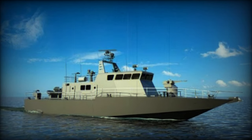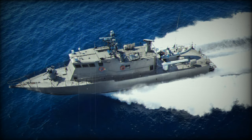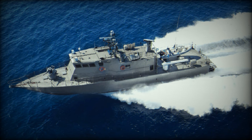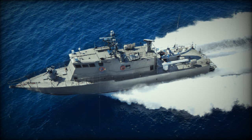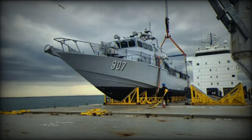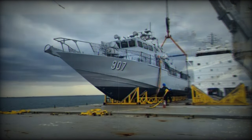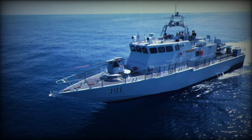The Shaldag MkV is part of the Shaldag class, notable for its all-aluminum structure, lightness, and high-speed capabilities. With a length overall (LOA) of 32.65 meters and a maximum beam of 6.20 meters, the vessel has a displacement of about 95 tons. It achieves a maximum speed above 40 knots and offers a range of 1,000 nautical miles at 12 knots.